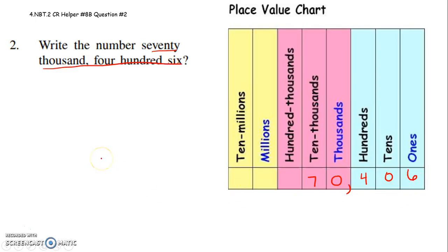I hope that helps. There's not a whole lot more I can say about it. Place value charts help a lot.